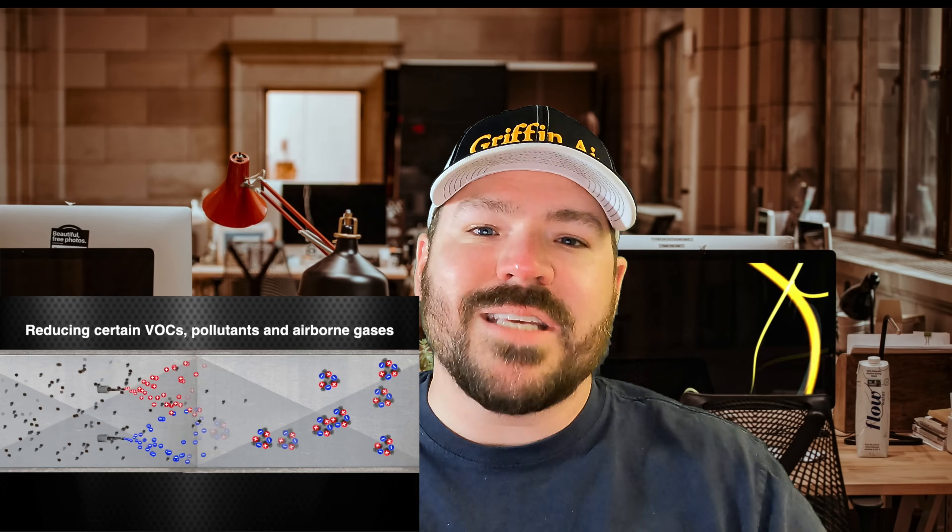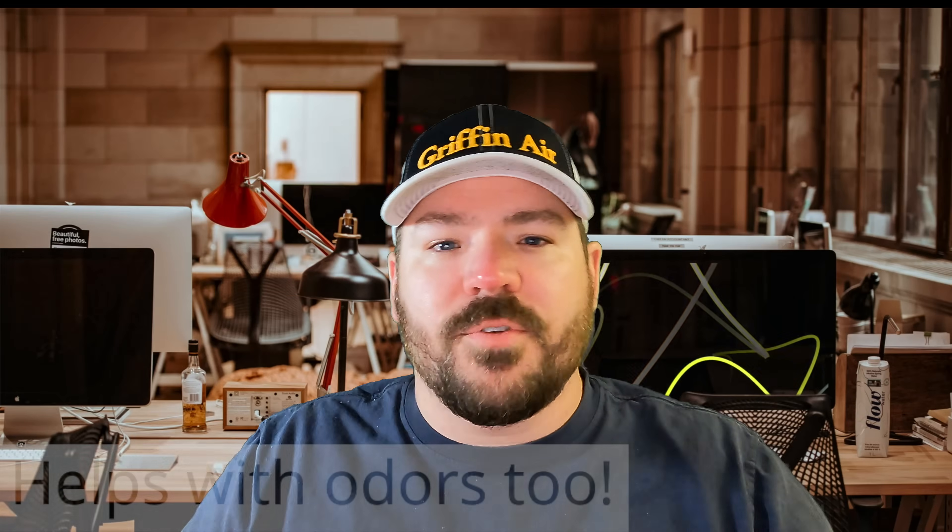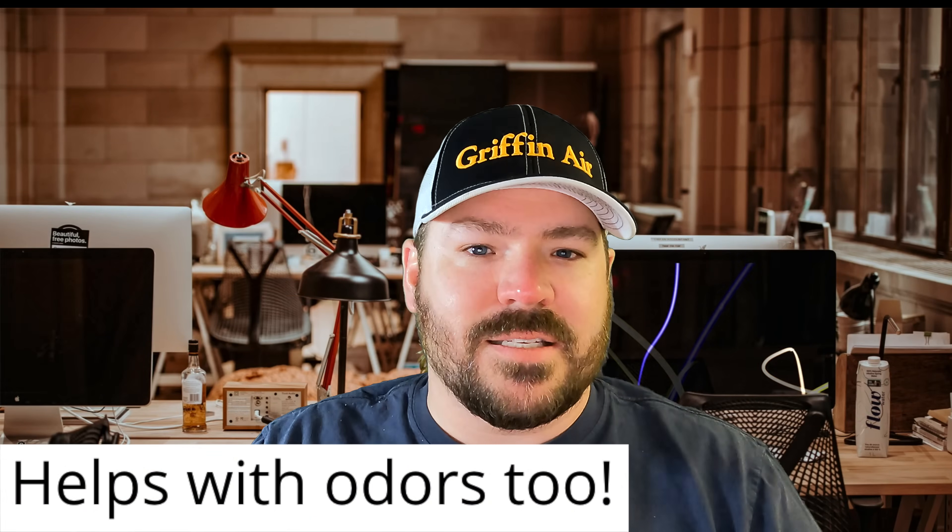The third thing I believe every heating and air system should have is some type of ionizer. There are multiple brands out there. It ionizes the air, it can kill mold in your home, and it can kill other things you might be worried about in your home. In some cases, it makes the particulates in the air heavier so they actually fall out of the air, and that filter we just talked about will catch more of them. Do some homework and check with your local heating and air contractor — there are multiple different companies and brands — but just something that ionizes the air in your home.